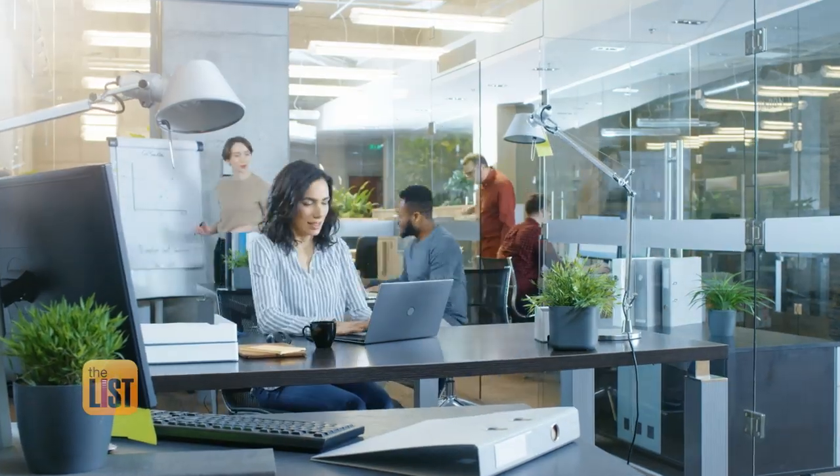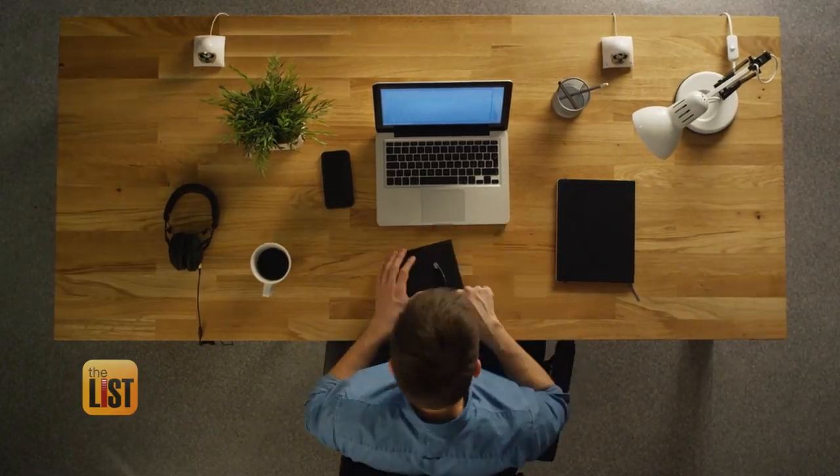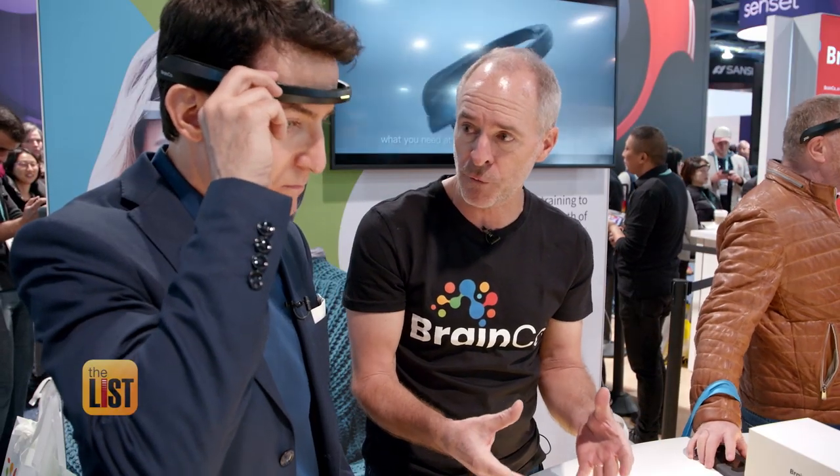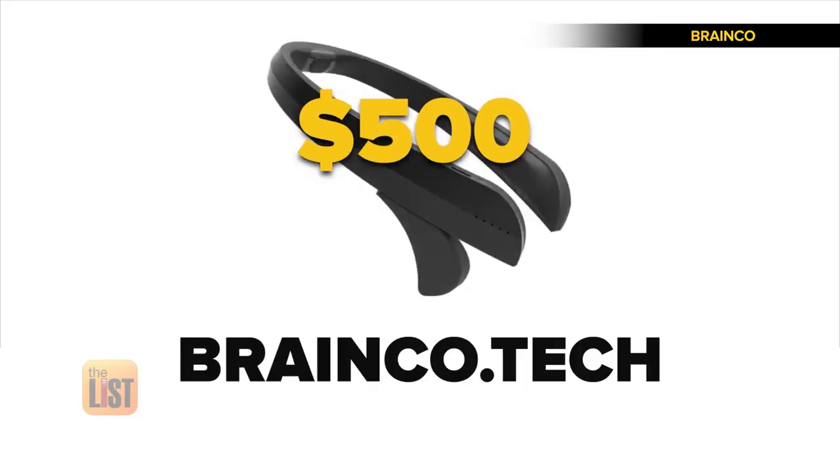With better focus, you can work more productively and study more effectively. We're seeing students get better scores, and they're feeling better about their performance. The Focus Now is $500 bucks at BrainCo.Tech.